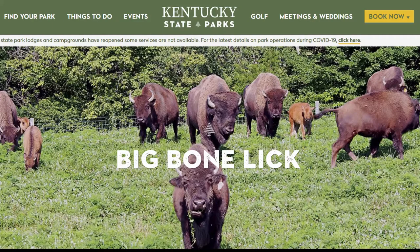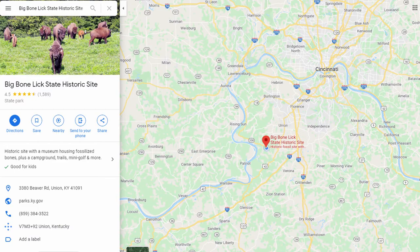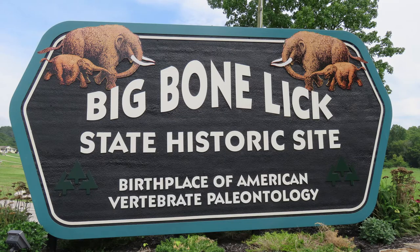As we continued heading north on I-75, we stayed at Big Bone Lick State Historic Site, just off of I-75. This park is in Union, Kentucky. We spent four nights, and there are 62 campsites.